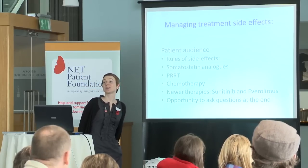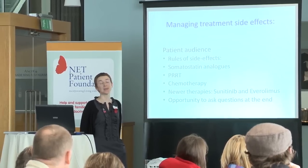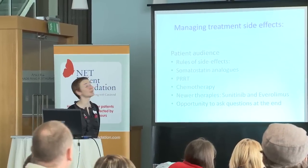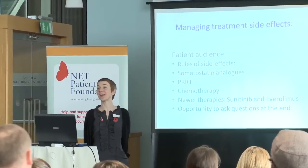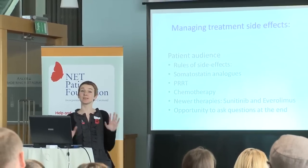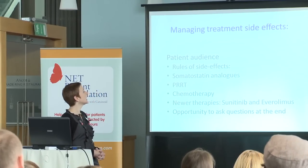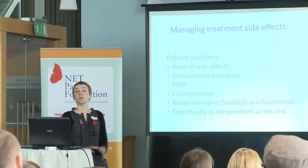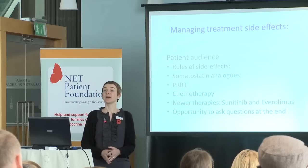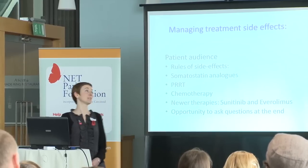Normally, we give these type of talks to other nurses or other healthcare professionals, so it's slightly daunting to stand in front of a group of people who have had the treatments, and probably know way more than I do about what it's like to receive them and how it actually feels. So anyone that has any comments, I'd be grateful, and other people probably would benefit from experience of actually receiving them.